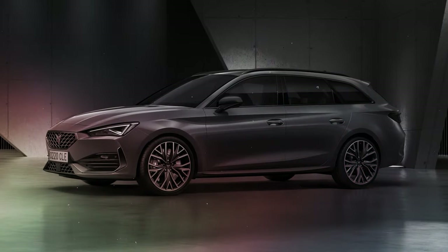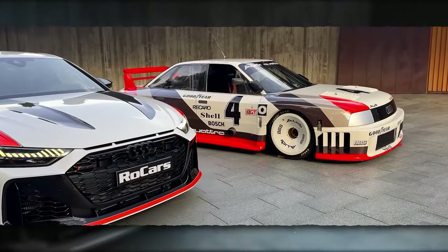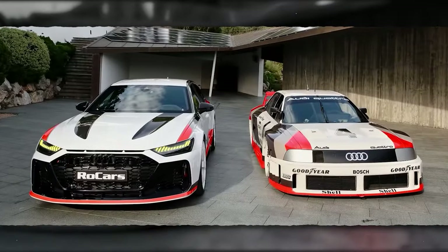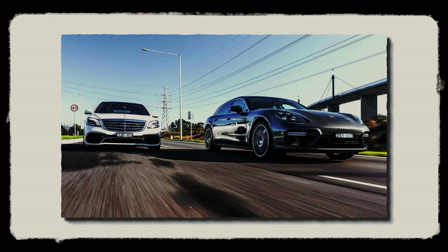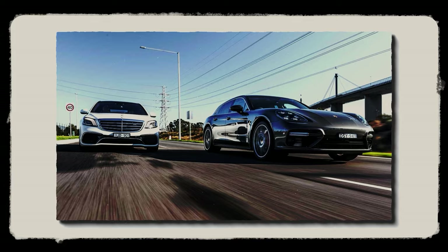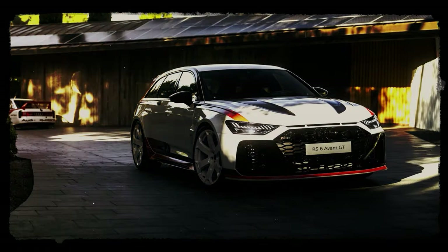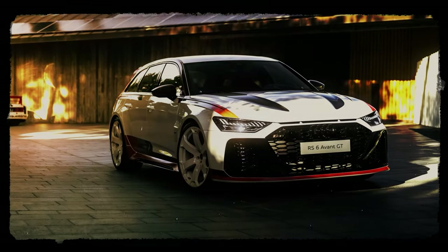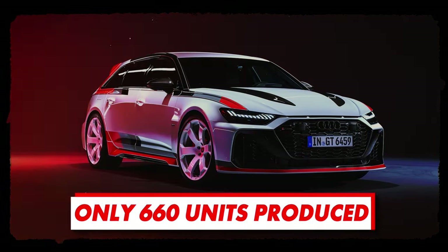Many rival companies tried to offer ultimate performance in a wagon package, but none of them was ever able to offer such a perfect blend of performance and practicality. So it isn't a surprise that Audi has been left alone in this segment. Key competitors like the Mercedes-AMG E63 S wagon and Porsche Panamera Sport Turismo have been discontinued, so Audi's engineers got all the freedom to create a vehicle that's going to be remembered as one of the most exclusive, high-performance wagons of all time, with only 660 units produced and sold worldwide.